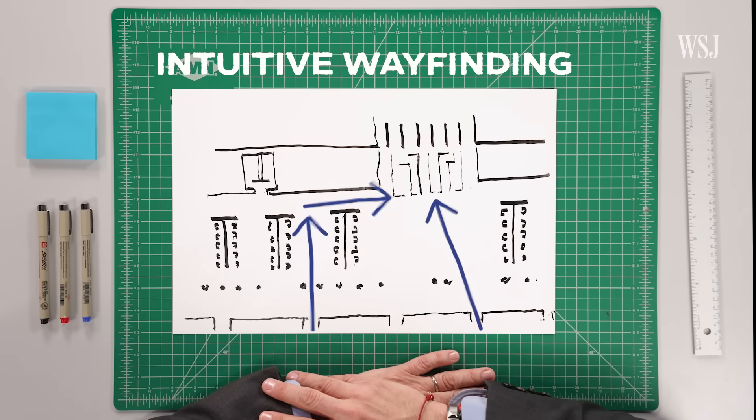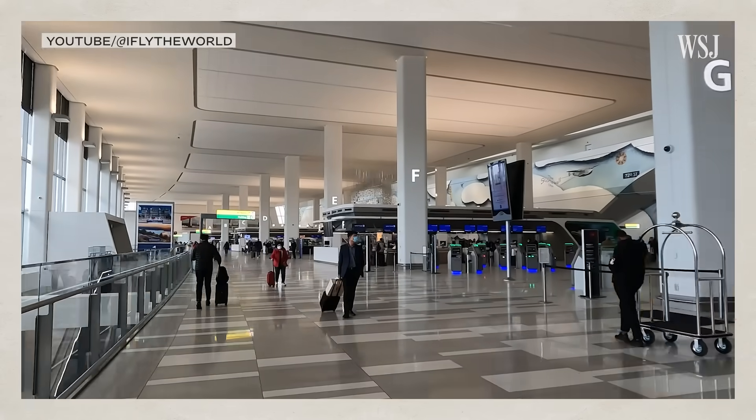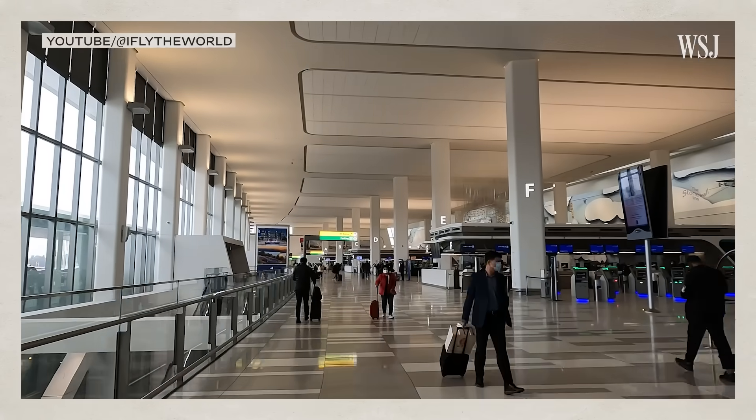This is where intuitive wayfinding comes into play. Traditional wayfinding is really a dependence on graphics and signage. But intuitive wayfinding uses the space itself to guide people.